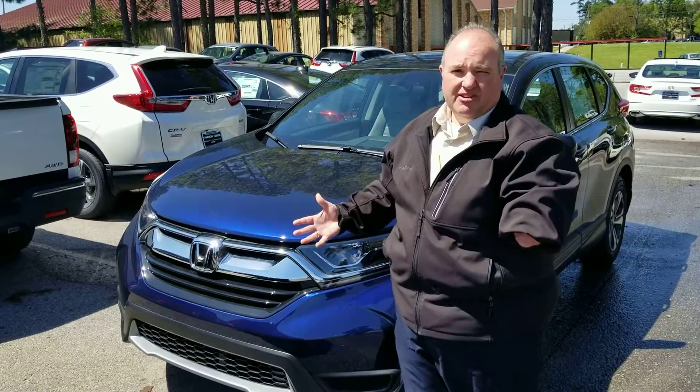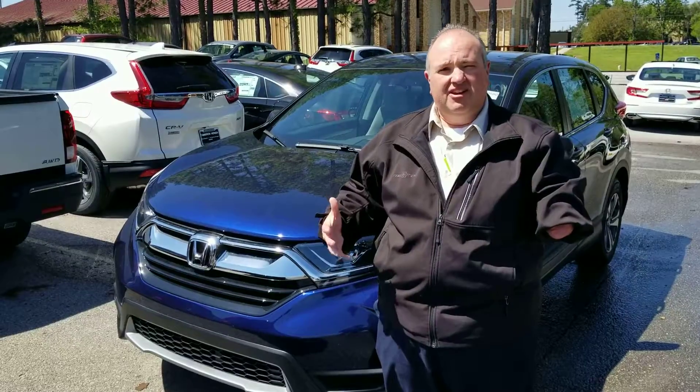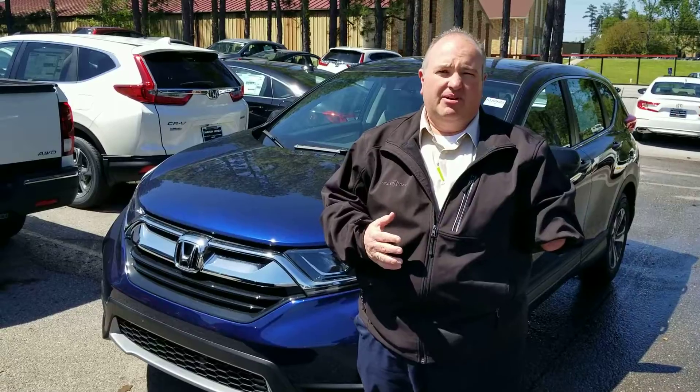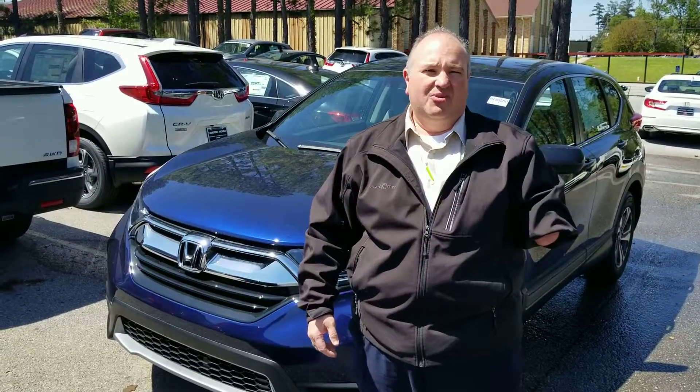I would love to show you this vehicle in person — there's too much to go over in a short video. You can reach me at 205-527-2870. Again, my name is Greg Canterbury, and when you come to Tamron, you're going to love the way you're treated.